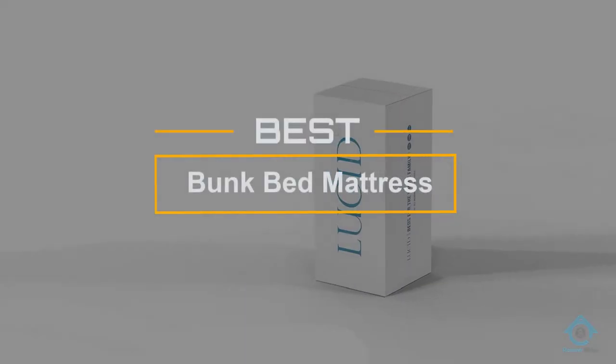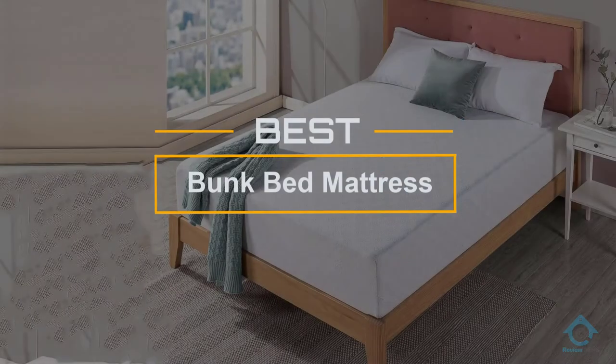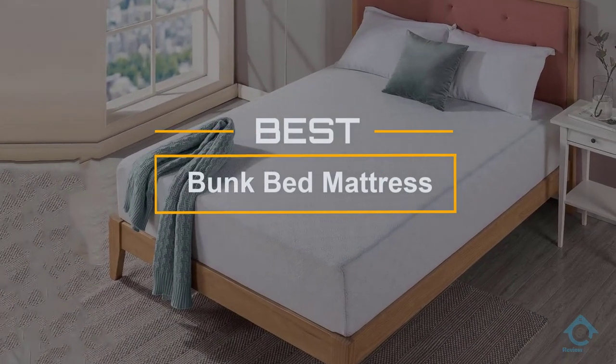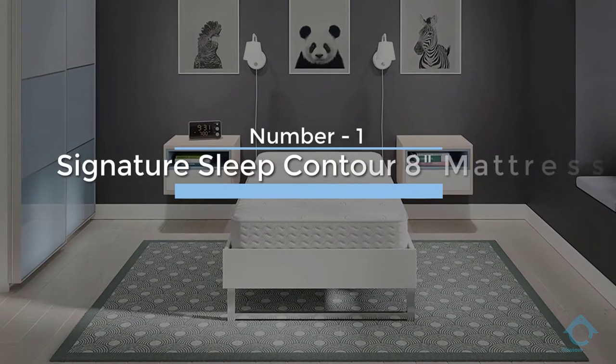If you are looking for the best bunk bed mattress, here is a collection you have got to see. At any time you can click the circle for more info and real-time deals.